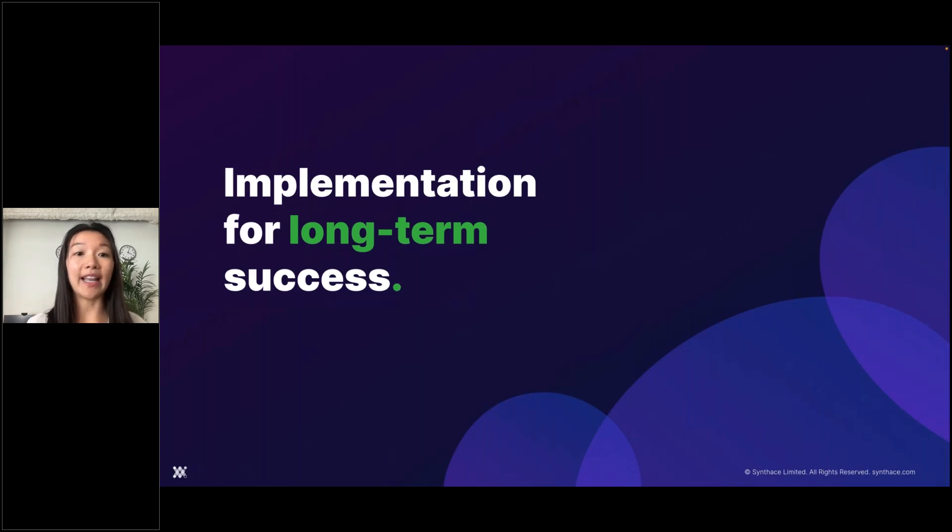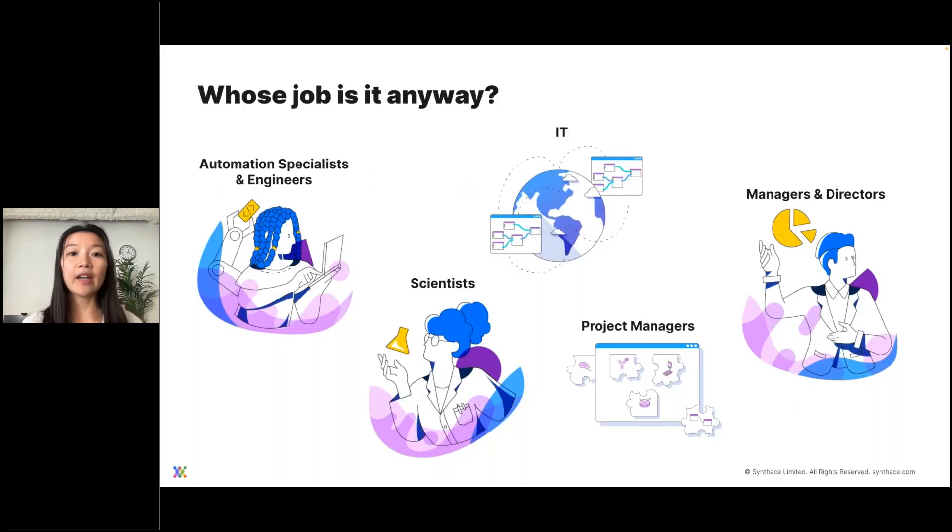Whose job is it really anyway? In every company looking at automation, there are many stakeholders at play. These could be an automation specialist, an engineer, or a scientist — people who are familiar with automation but may or may not have their own scientific projects ongoing. You also have lab scientists who typically do have their own projects but may or may not be familiar with automation.